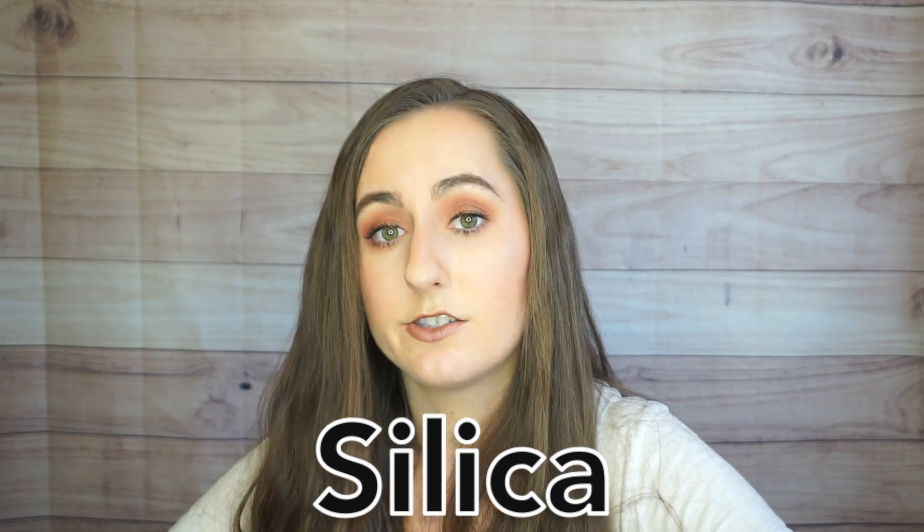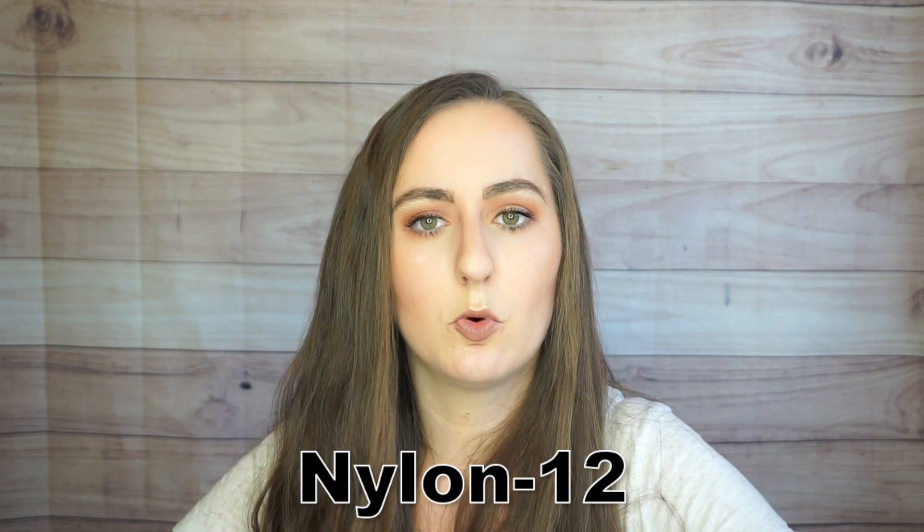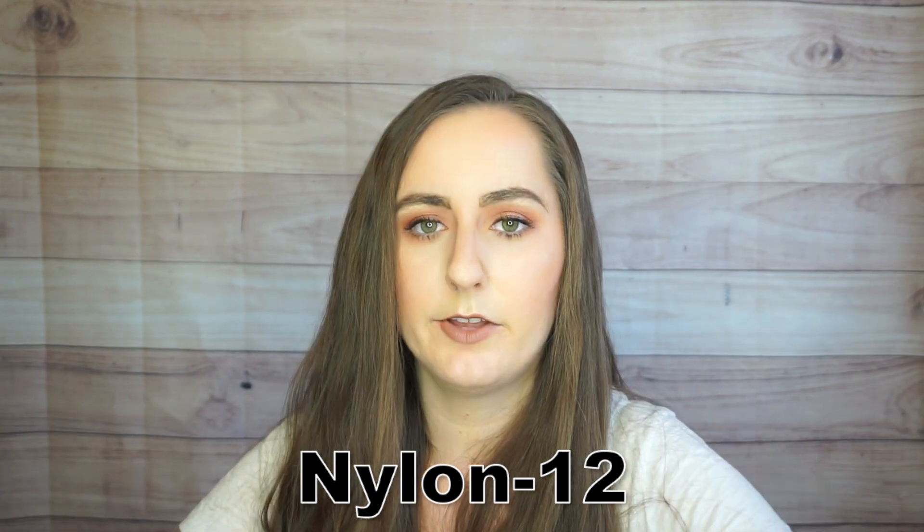Silica is also going to give a softer feeling to the shadow, as will nylon 12. I really love when nylon 12 is incorporated into eyeshadows — if there's nylon 12 in a shadow, it's usually very soft and very blendable. This is great because a common problem with many matte eyeshadows, particularly bright and colorful ones, is that they feel rough on the eyes and don't blend out properly. I believe these two ingredients are going to help make for a more blendable, softer formula.